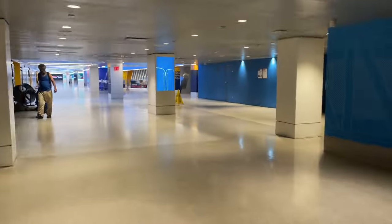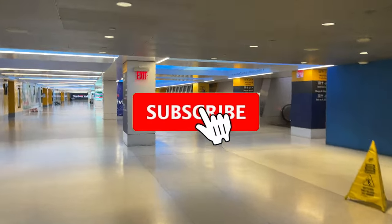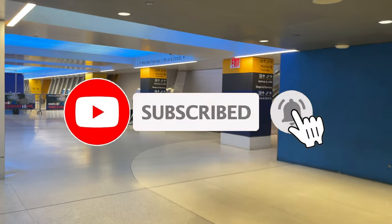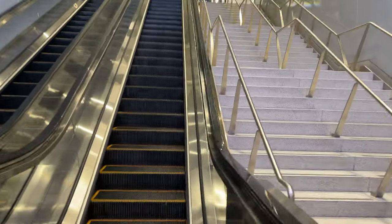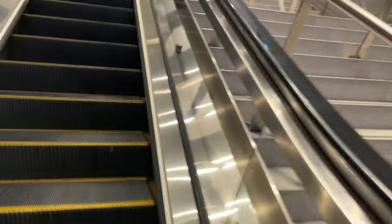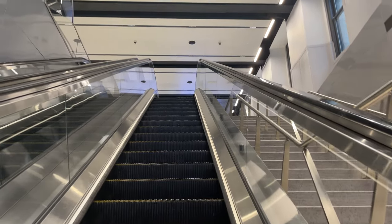After taking in the beauty of Moynihan Train Hall, it's time to continue on with our journey out to Jamaica. If you're enjoying the video so far, I would really appreciate it if you hit that like and subscribe button down below. It's totally free and it really helps support the channel. Be sure to hit that bell icon so you never miss another video.